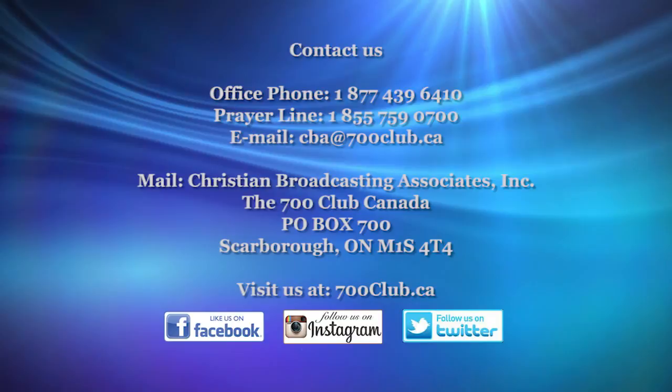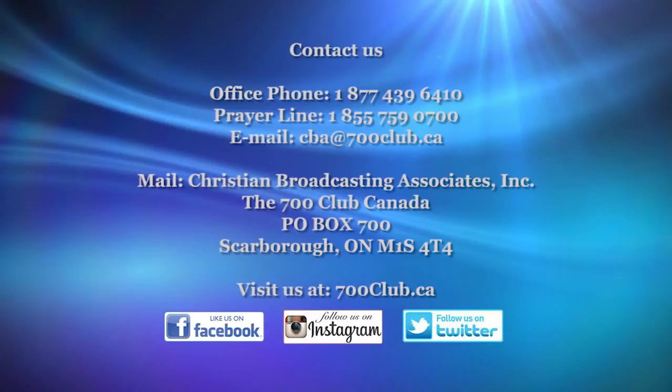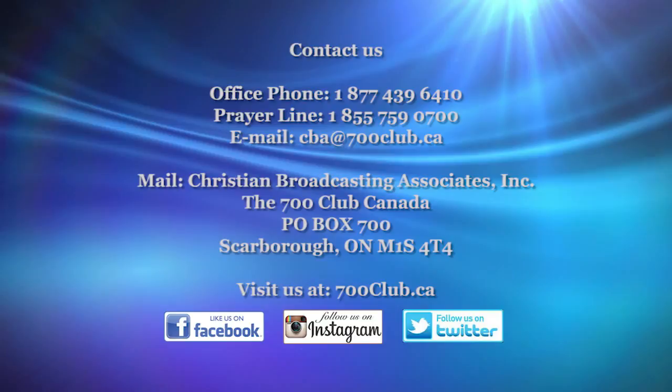To contact us, phone 1-855-759-0700. You can email us at cba@700club.ca or write to us at Christian Broadcasting Associates Incorporated, the 700 Club Canada, PO Box 700, Scarborough, Ontario, M1S 4A4. You can now like us on Facebook and follow us on Twitter or Instagram.